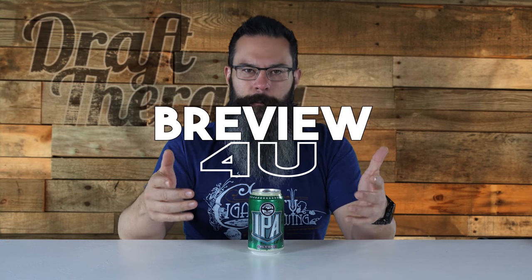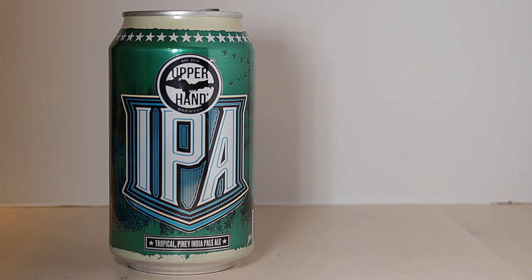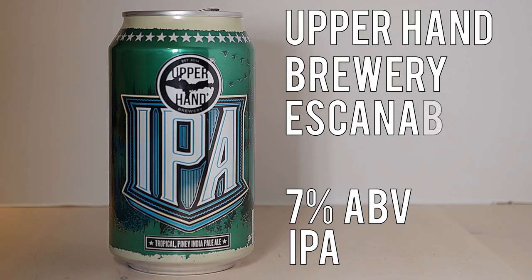Hey friends, Sean from Draft Therapy here, and on today's review for you, I've got the Upper Hand. Upper Hand IPA is a 7% IPA from Upper Hand Brewery in Escanaba, Michigan.